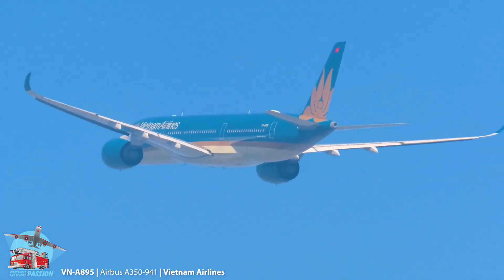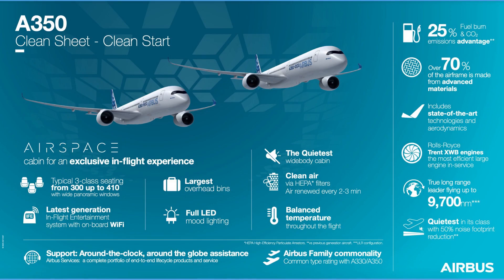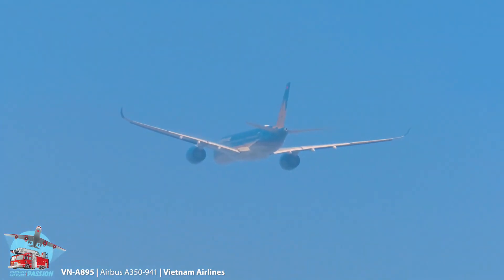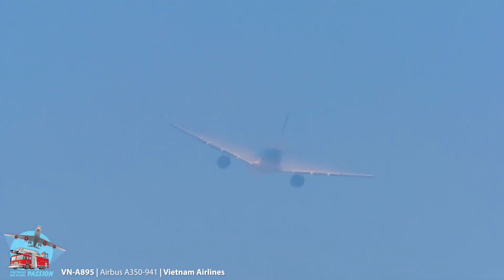Another important feature of the A350F is its fuel efficiency. The aircraft is powered by two Rolls-Royce Trent XWB engines, which are among the most fuel-efficient engines in the world. This means that the A350F can fly further and carry more cargo than its competitors, while consuming less fuel and producing fewer emissions.